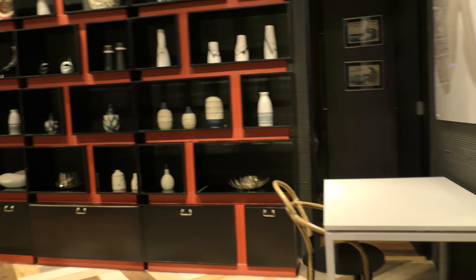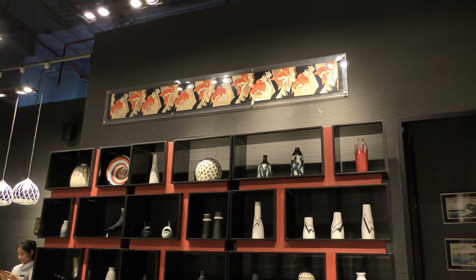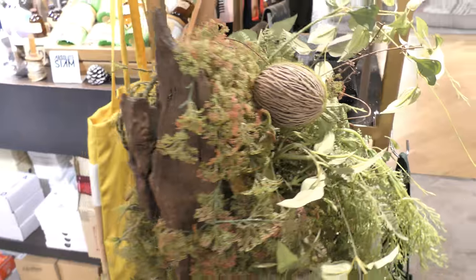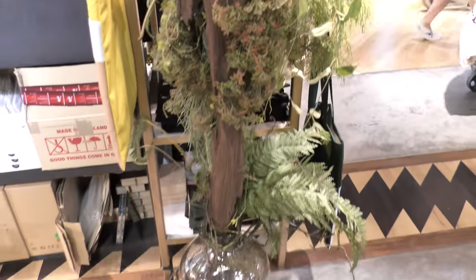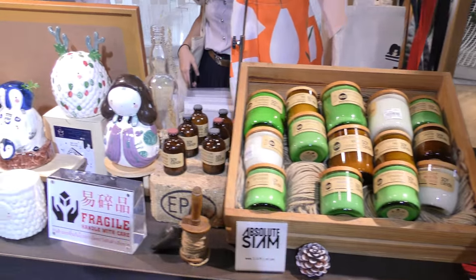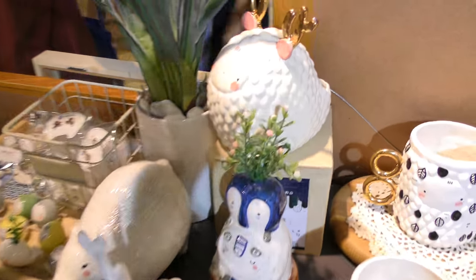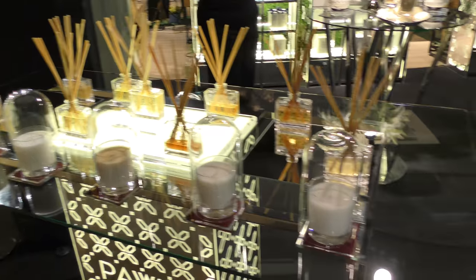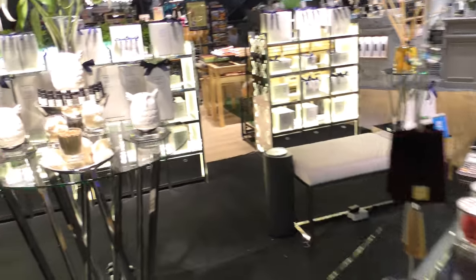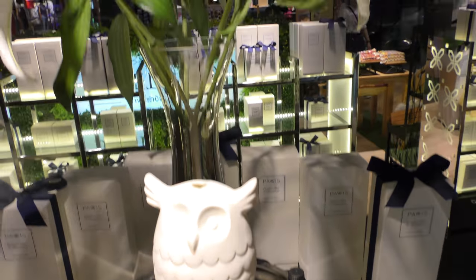А здесь смотри какой стеллаж прям с эксклюзивными вазами — наверное, это ручная работа. А здесь ещё один отдел, очень красиво тоже всё оформлено. Растение какое-то с кокосом в вазе стоит. А здесь фарфор продаётся, поделки с рогами. Здесь ещё отдел с ароматами — как всё вкусно пахнет. Жалко, что камера не передаёт запахи.